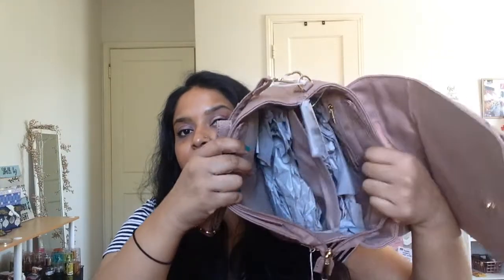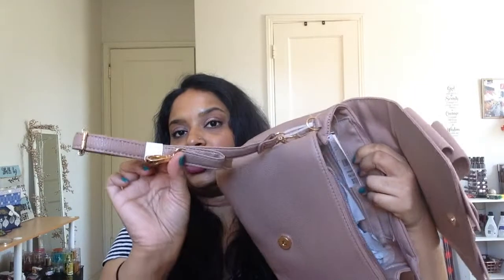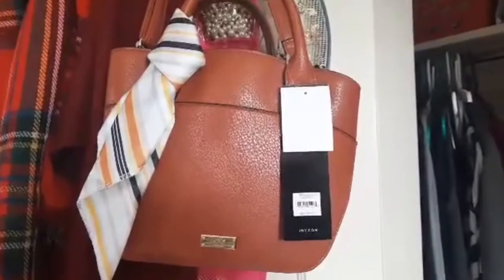I also ended up getting this purse by a brand called Crossy — just look at it, you guys, it's so pretty. I think I kind of went crazy in the bag section because I had decluttered some of my purses. This bag has sectioning into compartments and has a strap, so I was really happy about that. It's probably not for an everyday basis, but for the days I'm actually going out I'll definitely use it.